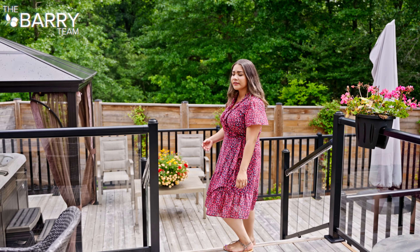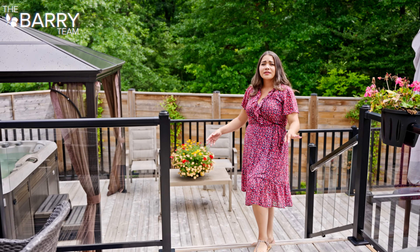I wanted to make sure to bring you guys out here because what's not to love? You have privacy, multiple levels, glass railing, lots of space for entertaining, and check out that protected forest.